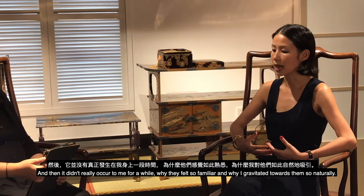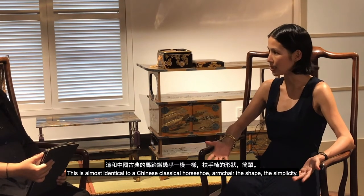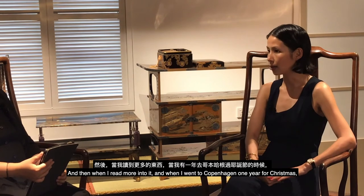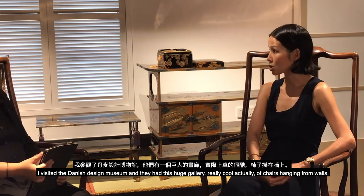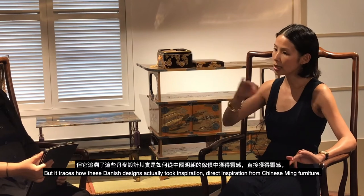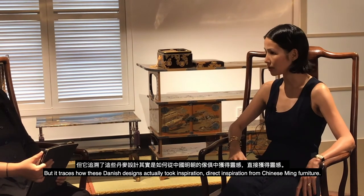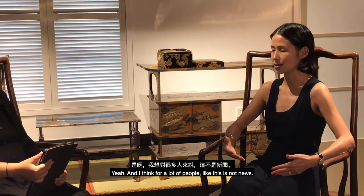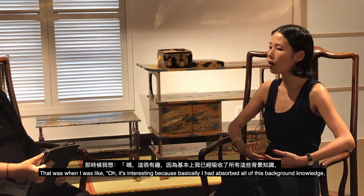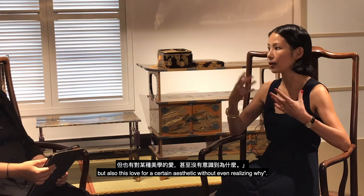One day I looked at a Danish chair and thought, 'This is almost identical to a Chinese classical horseshoe armchair — the shape, the simplicity.' When I visited the Danish Design Museum in Copenhagen, they had a huge gallery tracing how Danish designers took direct inspiration from Chinese Ming furniture. For a lot of people that's not news, but for me it was a revelation — I had absorbed background knowledge and love for a certain aesthetic without realizing why.